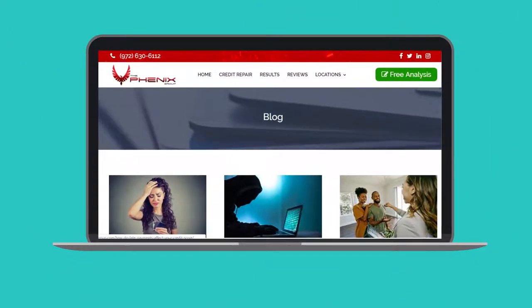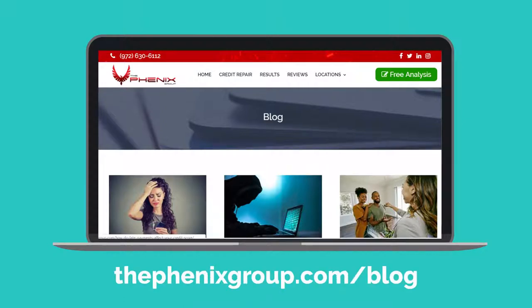Check out the Phoenix Group Blog for more helpful tips at thephoenixgroup.com/blog.